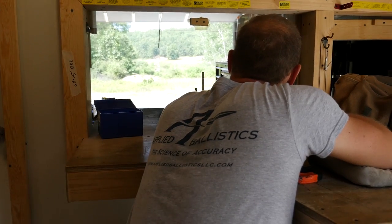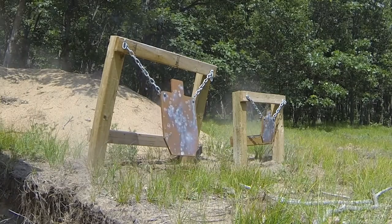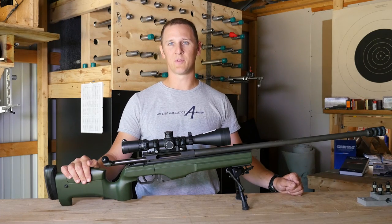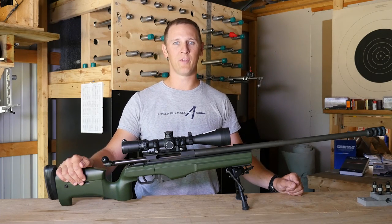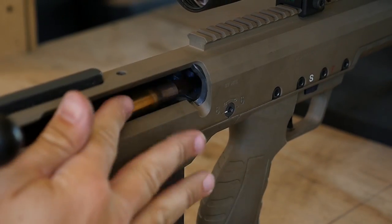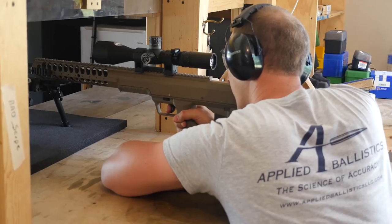If you're shooting an application where you need a repeater, you need some kind of magazine and ammunition that will feed through it. Barrel length is really an application-specific thing. If you're shooting tactical matches or hunting, you might want a shorter barrel — giving up a few feet per second for the added maneuverability with the gun.